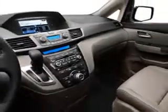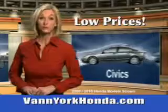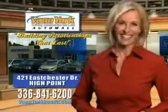See us at Van York's Auto Mall today. Van York Honda at the Auto Mall — low prices on new and certified Hondas. Great selection, great service, and more for your trade. Van York Honda, building relationships that last.